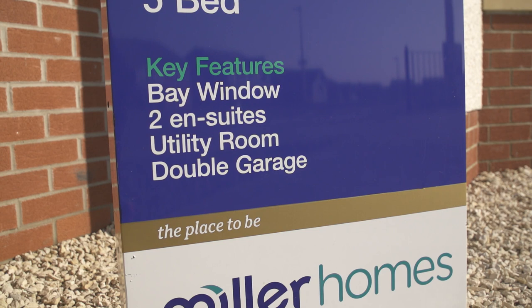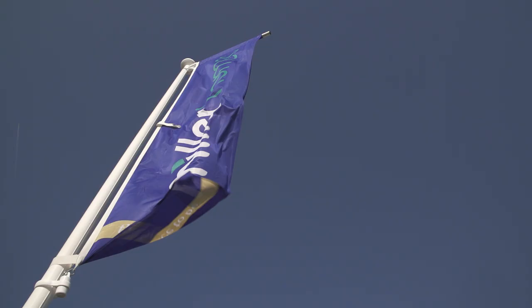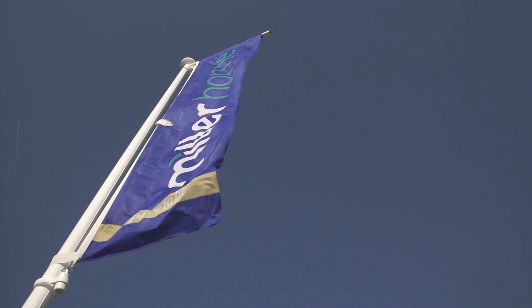You really do have the best of both worlds here, because you feel like you're out in the countryside but you also have several local amenities such as the East Kilbride Shopping Centre, a local leisure centre, and Calder Glen Country Park.